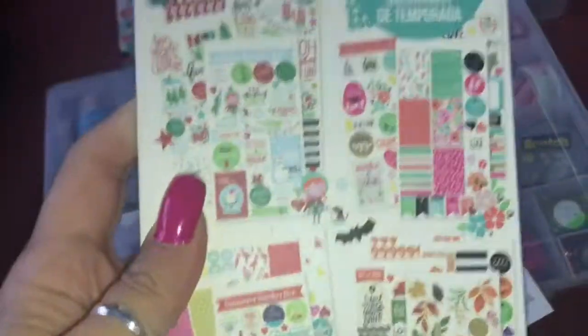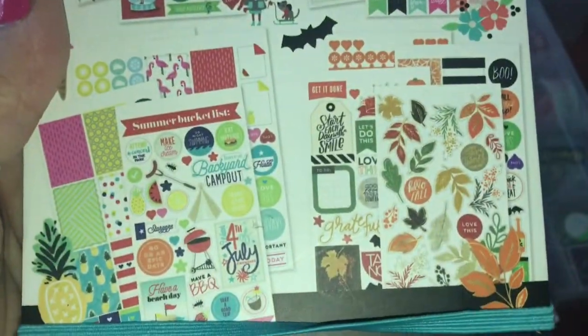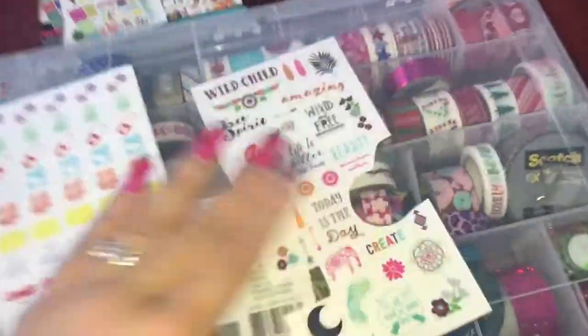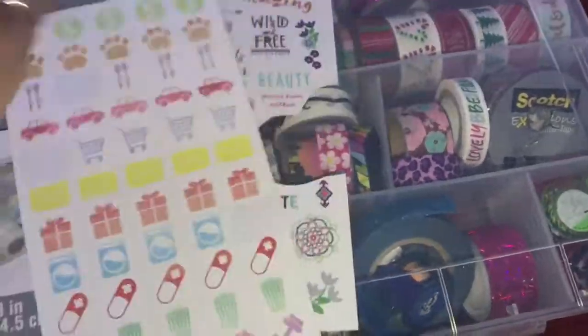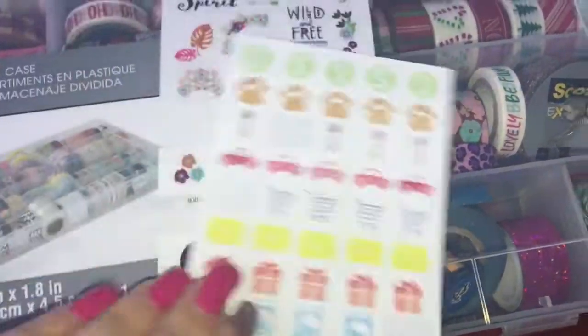The last one I have is called Stickers, and this one's more like a holiday - you can see Christmas, Easter, Thanksgiving, Summer. I did use some stickers from this. I cut them out and put them in the planner - I used the washing machine, the fork and knife, and the shopping basket for the planner.